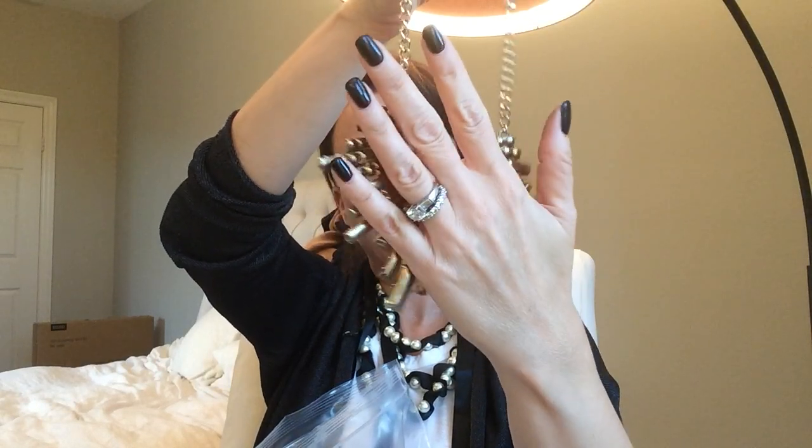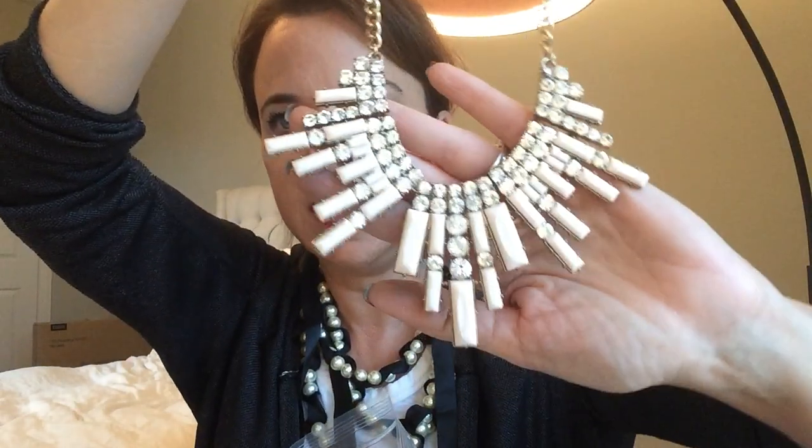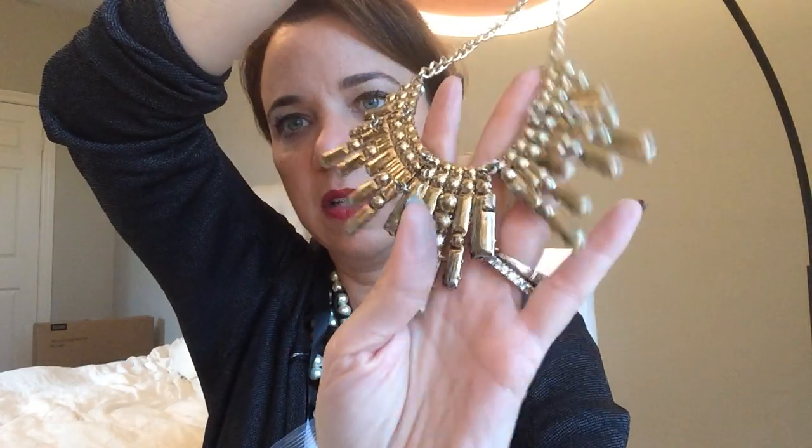I wouldn't be surprised if it's J.Crew because — well, one of the links is gone from the back, so it's coming apart. That's probably easy to fix and the chain looks nice, so I will think about fixing that one. Okay, here is a little stud earring.